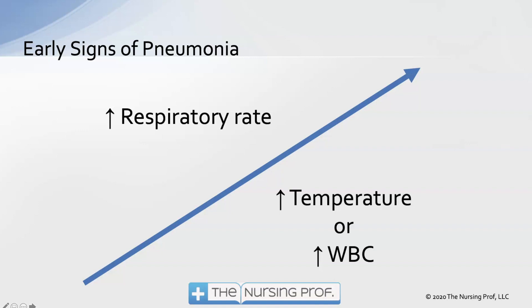What if the respiratory rate went from 20 to 24? Probably wouldn't pay any attention to that. And the temperature went from 37 to 37.2 — again, not going to pay any attention to that. But if we put those two things together and the respiratory rate goes up a little bit and the temperature goes up a little bit, that could be an early sign that your patient is developing pneumonia.